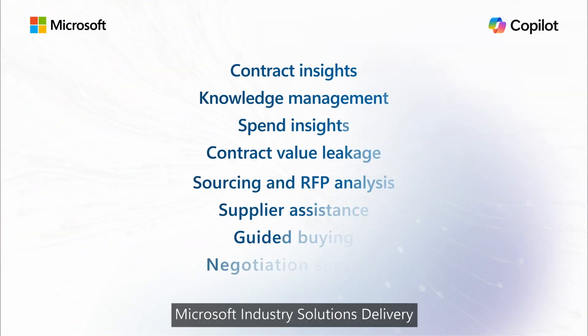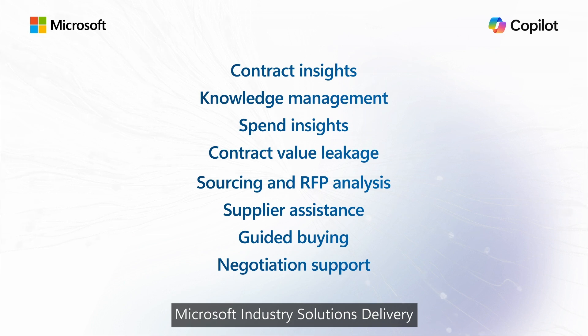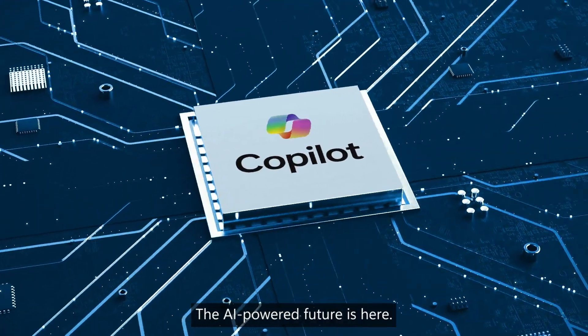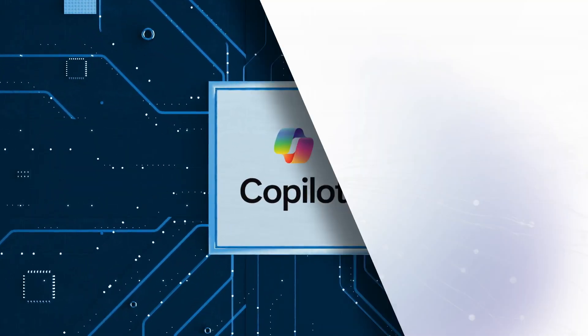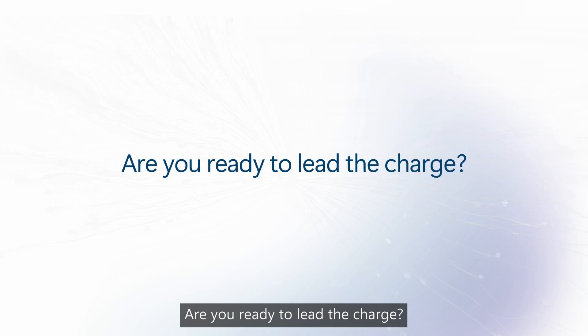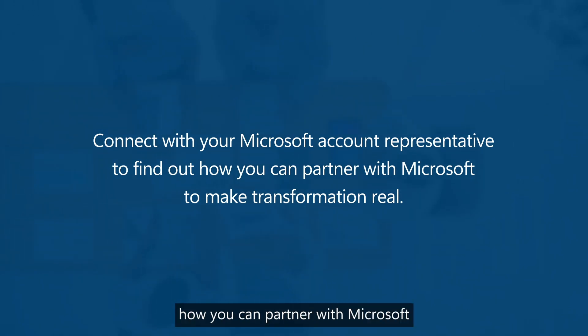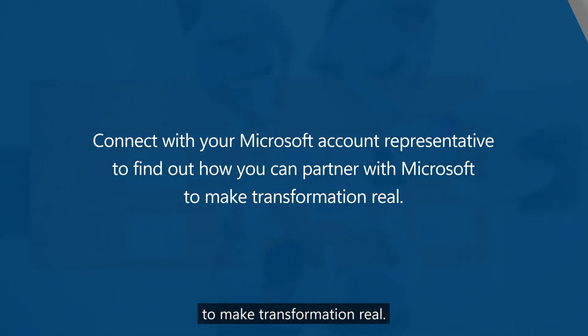If you dream it, Microsoft Industry Solutions Delivery can help build it — your custom, domain-powered copilots for your source-to-pay processes. The AI-powered future is here. Are you ready to lead the charge? Connect with your Microsoft account representative to find out how you can partner with Microsoft to make transformation real.